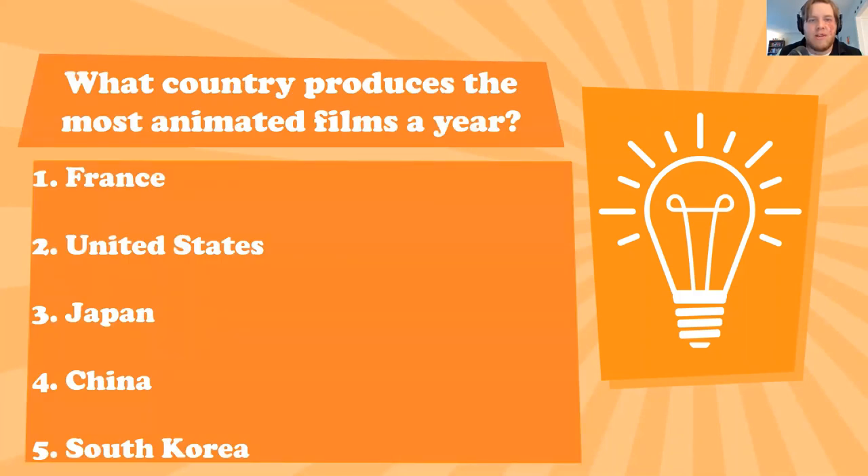Which country produces the most animated films per year: France, the United States, Japan, China, or South Korea? These are full feature films that go into movie theaters — not cartoon shorts, not TV animation — full-length feature films. Which country produces the most on average per year?